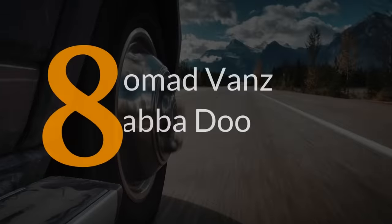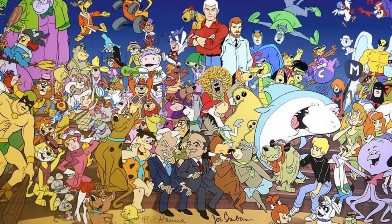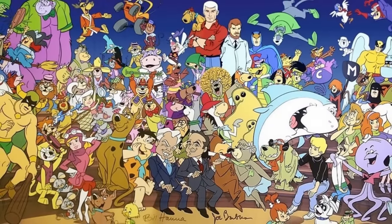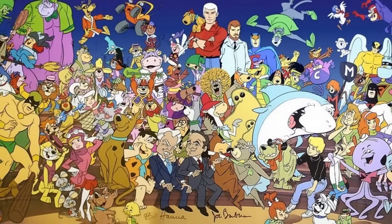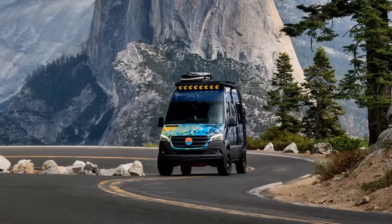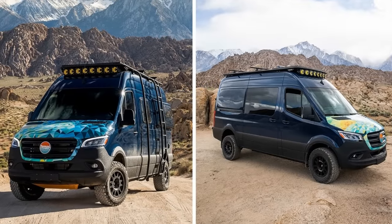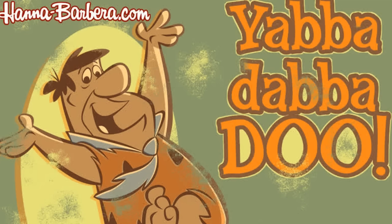Number 8. If you don't agree that this one has the coolest name of any on this list, then you weren't around during an era when cartoons were at their awesomest. Based out of Canada, Nomad Vans is one of the many companies specializing in custom-built van conversions. The one seen here is a showcase model they've nicknamed Yabba Dabba Doo.